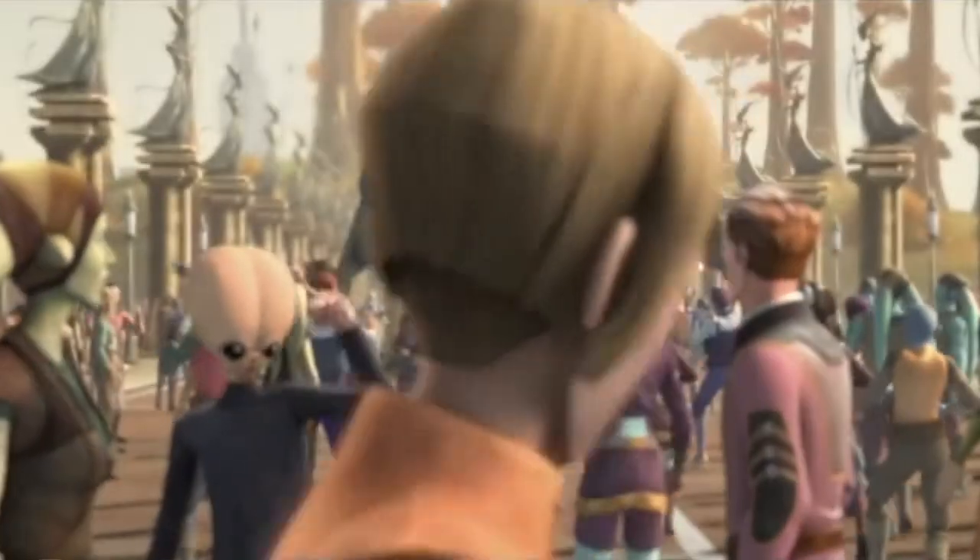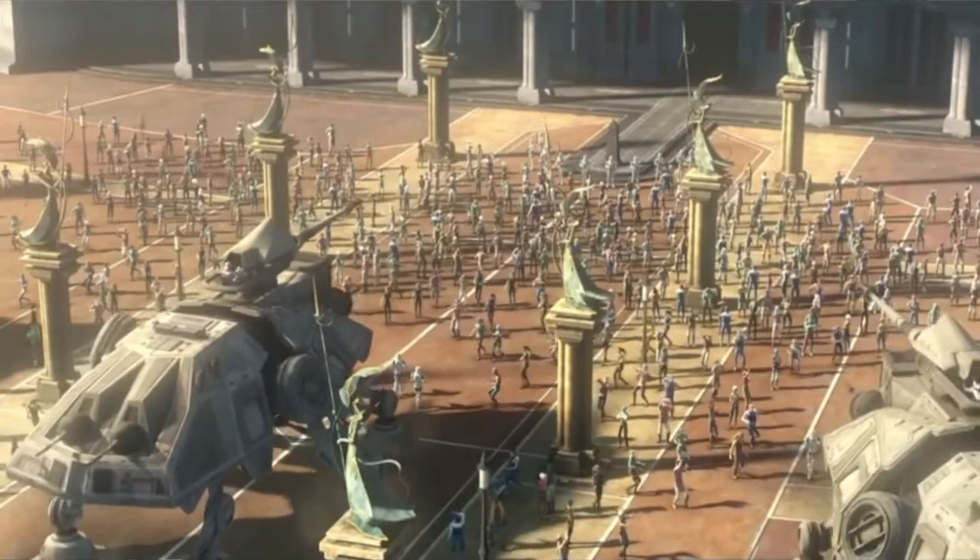During the early years of the Empire, we do see ATTEs utilized to fill a role that seems more fitting for their name — Tactical Enforcer. We see them used against civilian populations, like on Raxus, where several Imperial ATTEs were utilized to enforce Imperial rules on a rowdy population.